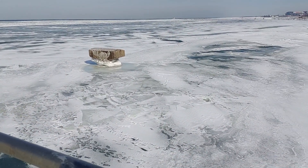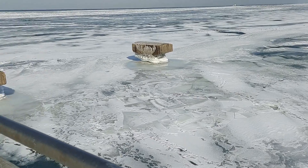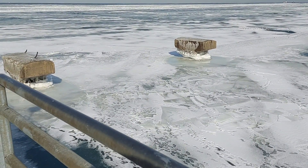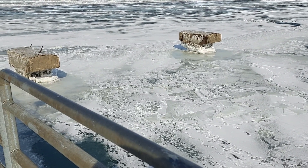You can see a bunch of seagulls. These concrete things in the ice here once used to be a pier many years ago. A winter storm wiped out the pier and that's all that's left of it.